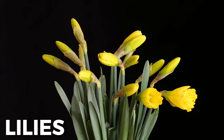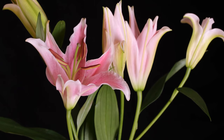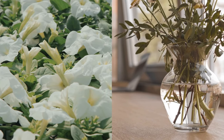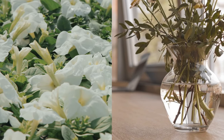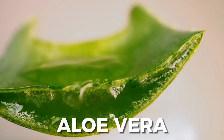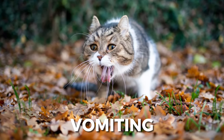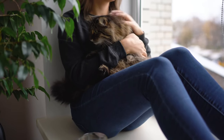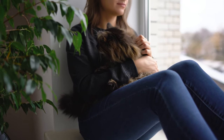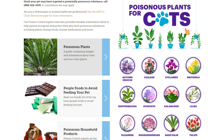One such example is lilies. The entire thing — from stems, leaves, flowers, and pollen, down to the water in the vase — lilies are toxic for most cats and can cause kidney failure in just a matter of three days. Aloe vera is also toxic to cats when ingested, potentially leading to vomiting and diarrhea. So the next time you're out shopping for foliage, do a little homework and skim through the lists of plants toxic for cats.